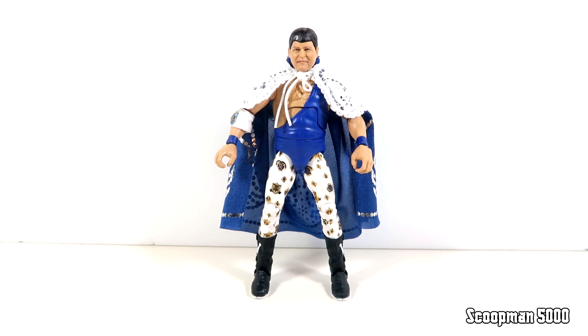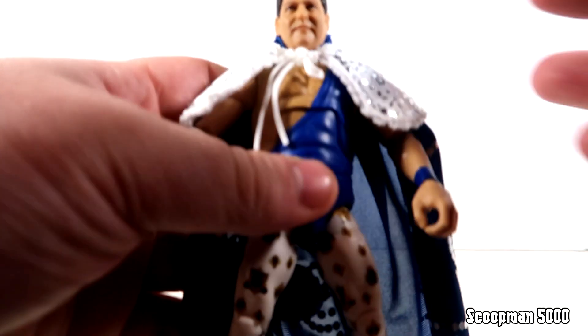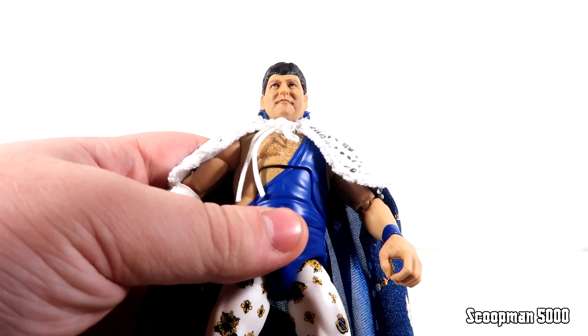It said New Generation on the back but to me this looks like even before that — this is some pretty classic Jerry the King. Honestly I would have preferred it to be more like Attitude Era style, with the big jacket and the crown, something that goes more with the collection Mattel has made so far. I don't really know where to put this Jerry the King on my display because this is really the Memphis legend rather than the WWF version we came to know more in the Attitude Era and later. Still, it's a good looking figure — the head sculpt is pretty good for Jerry the King.